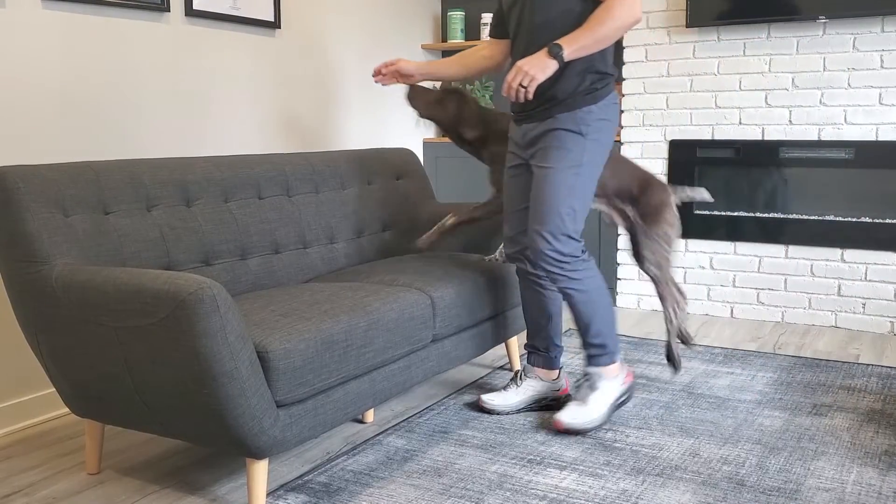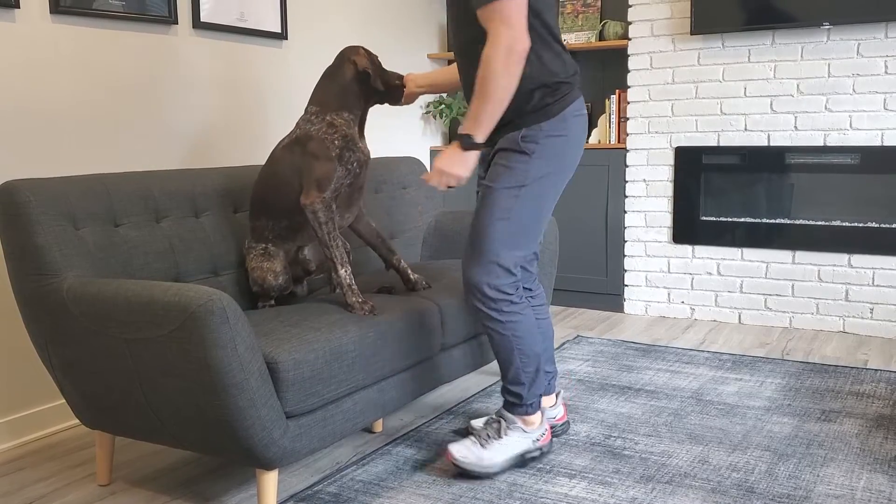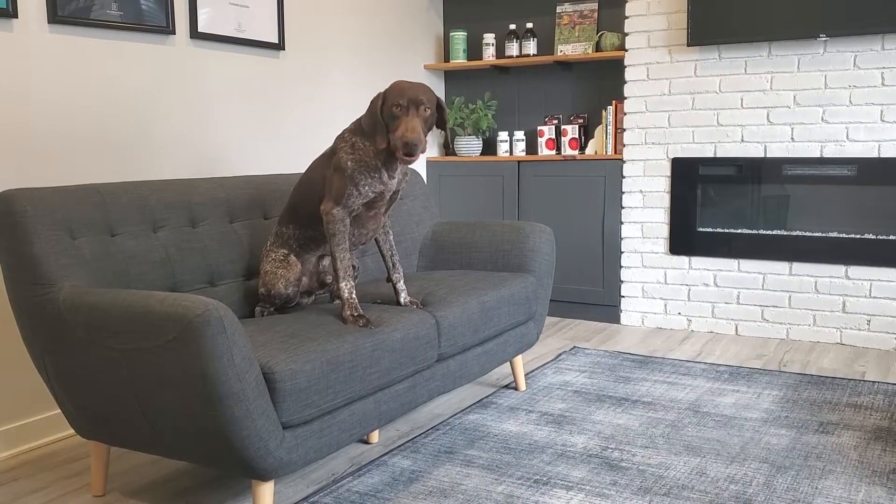Another thing that can stand out — but is sometimes missed — is when the dog's behavior slightly changes in terms of things they normally do. Whether that's jumping in and out of the car, going up and down stairs, or on and off furniture, they might hesitate or wait for you to help them, which is usually a sign they're in pain. Also highly missed: if your dog exercises and seems fine but then after resting shows symptoms, that's a sign it's causing irritation, stiffness, and inflammation that should be addressed.